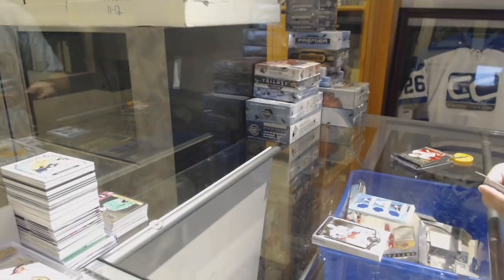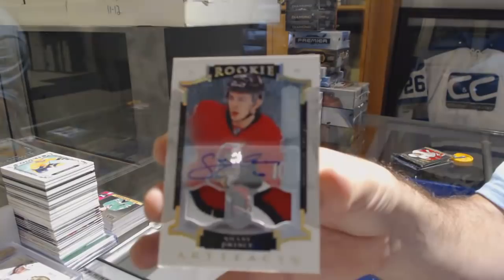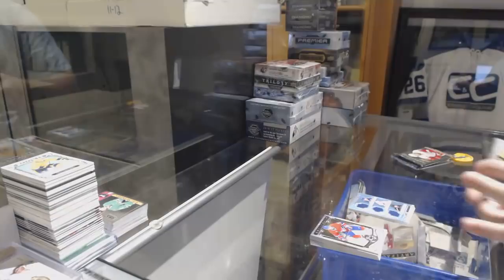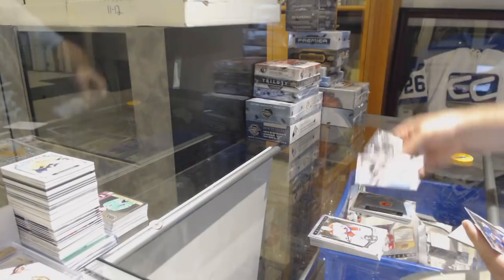For the Ottawa Senators, Dual Patch Auto number to 15, Shane Prince. Dual Rookie Patch Auto out of 15, Shane Prince — the Prince of Dalfin. Rookie Redemption, Calgary Flames. And Frozen Artifacts of Chris Kunitz for the Penguins.